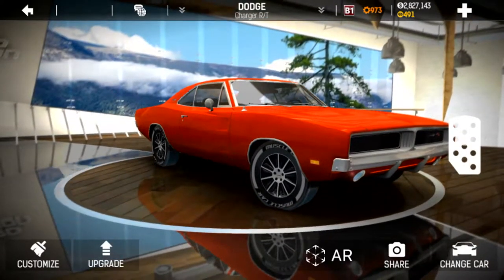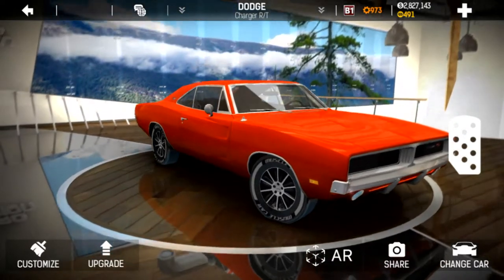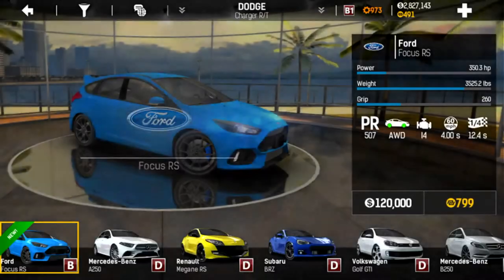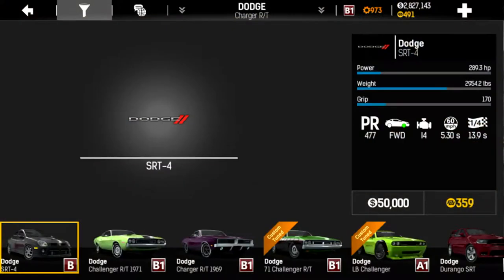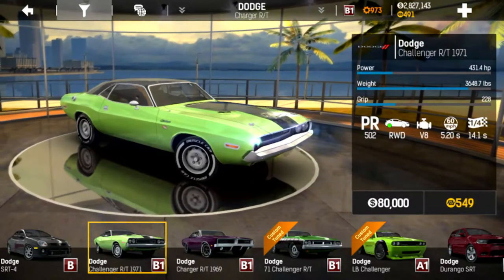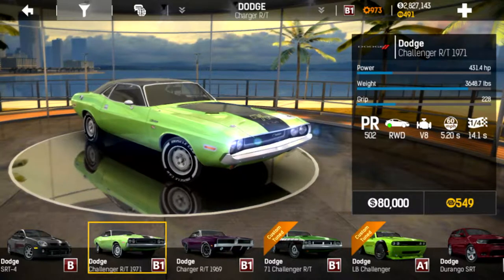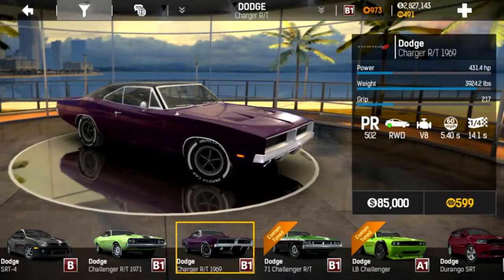We'll compare the RT models and see which ones are truly better stock and maxed out. First we want to start with our stock vehicles. Go into your car dealership and see what each one will be. Filter by Dodge — the Challenger stock will run a 5.2 second zero to 60 and a 14.1 quarter mile.